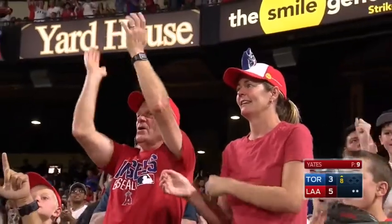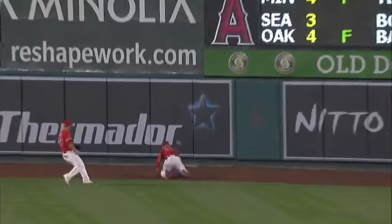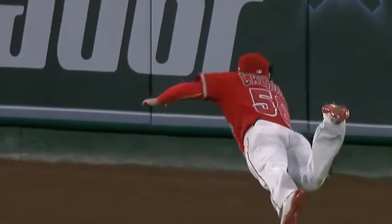Two down. The Jays win an outstanding defensive play at the top of the inning, but none better than this play by Cole Calhoun. The extension on the dive into the warning track dirt. You don't even see him. And all of a sudden, the dive. A superman.